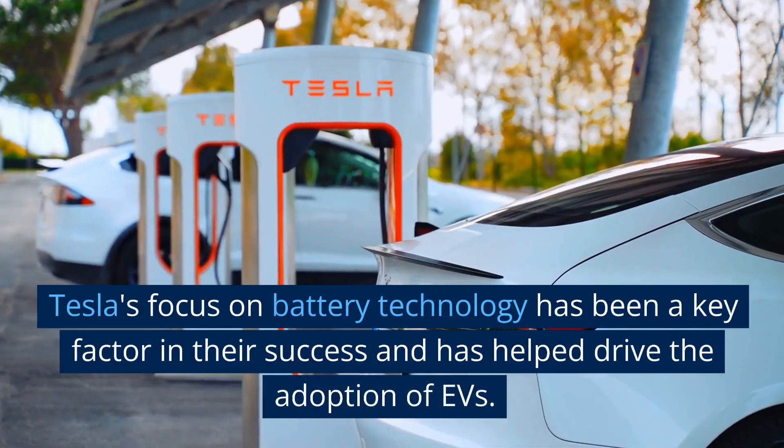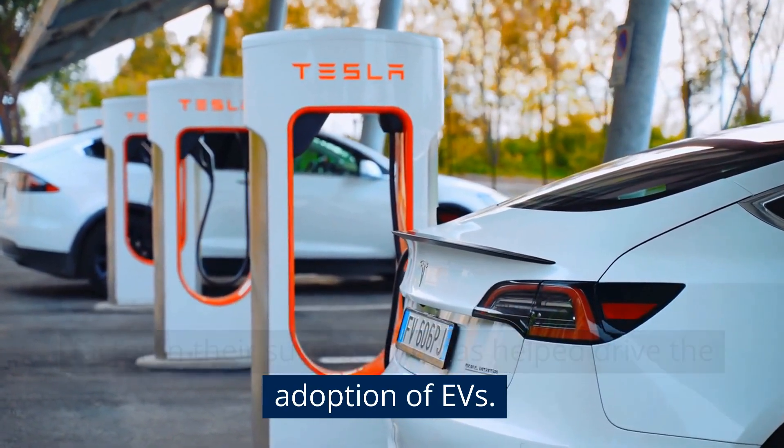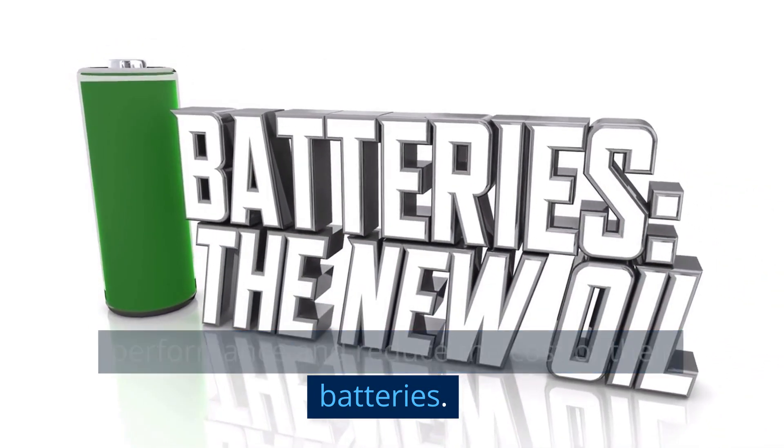Tesla's focus on battery technology has been a key factor in their success and has helped drive the adoption of EVs. The company continues to invest in battery research and development to improve the performance and reduce the cost of their batteries.